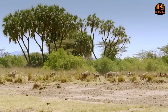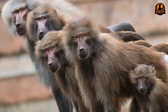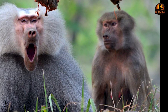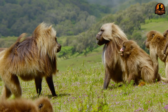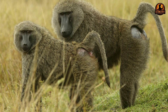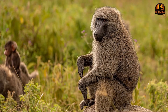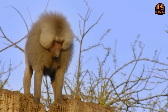Baboons regularly employ deception, coalition building, and reconciliation to maximise their fitness within group dynamics. They form temporary alliances to challenge higher-ranking individuals, then quickly switch sides when circumstances change. Subordinate males coordinate attacks on alpha males while females unite to defend their offspring or challenge newcomers. After conflicts, individuals engage in reconciliation behaviours that repair damaged relationships and maintain group cohesion. Their behavioural flexibility demonstrates cognitive sophistication that extends beyond individual survival to influence their role as ecosystem architects through collective daily activities.